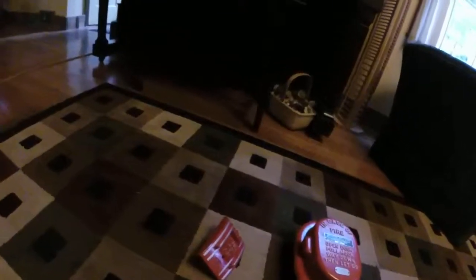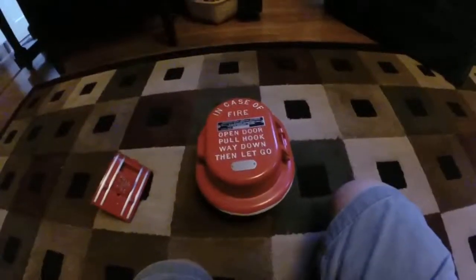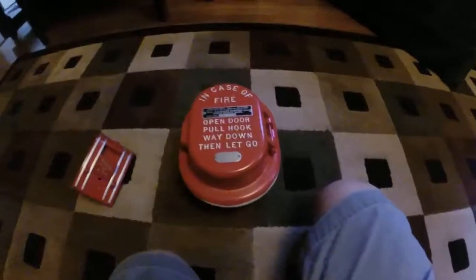People who work there are amazing — the nicest people ever. And it's great. I also got a coated pull station.